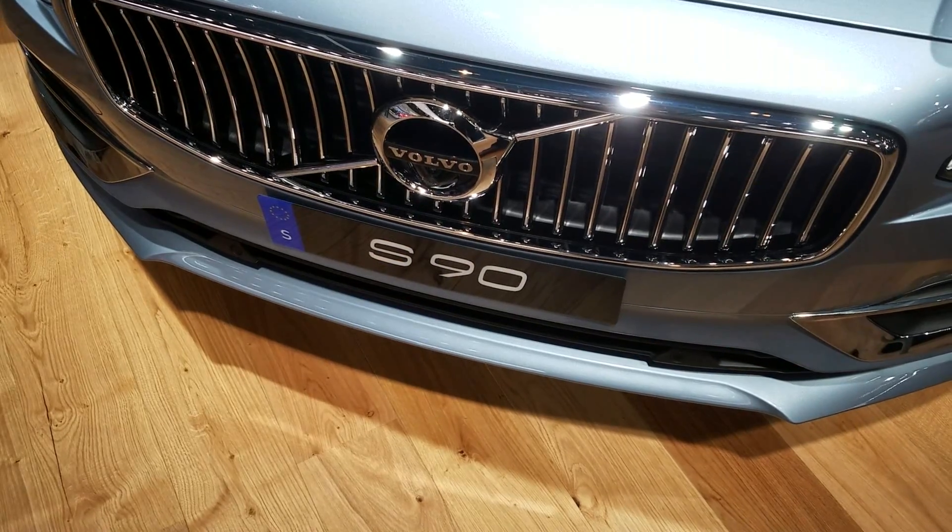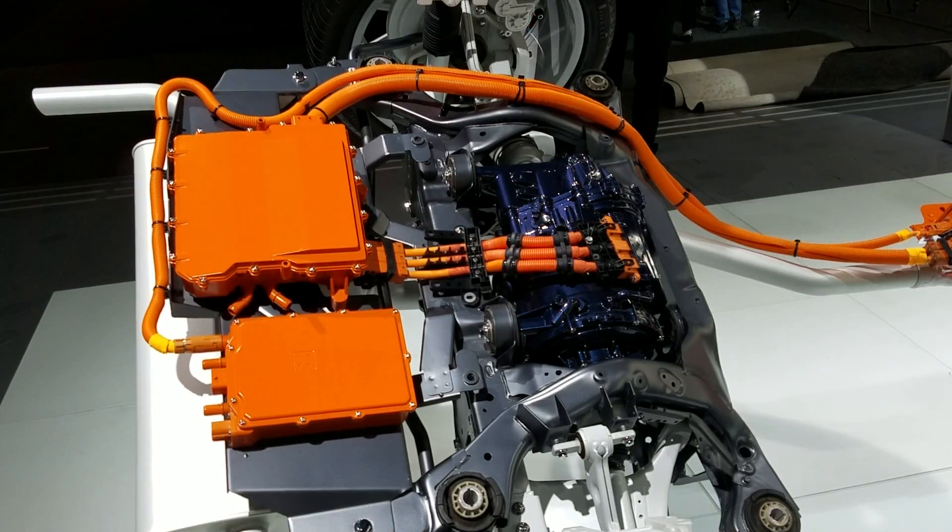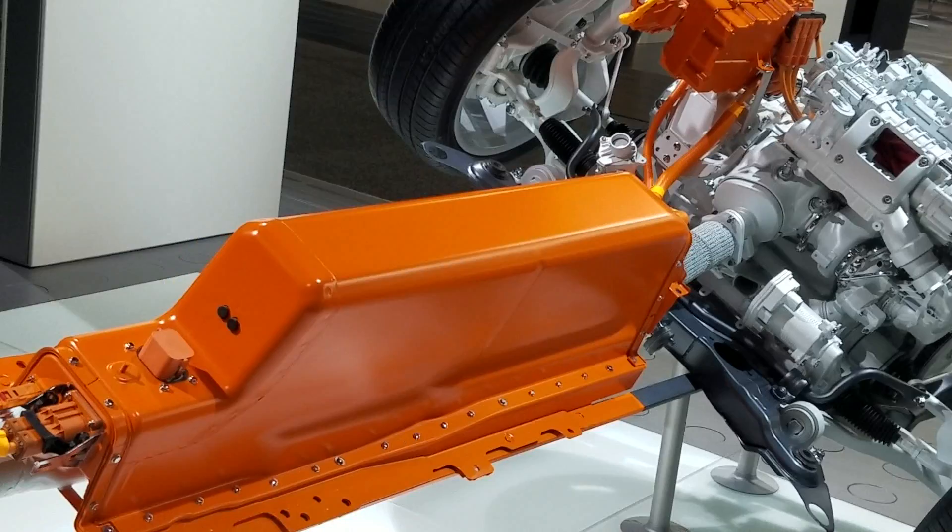When are we going to see Volvo have electric vehicles? We have said that our first electric vehicle will be available in 2019. We have also said that every car will have an electrified powertrain — like a hybrid powertrain — for all cars coming out.